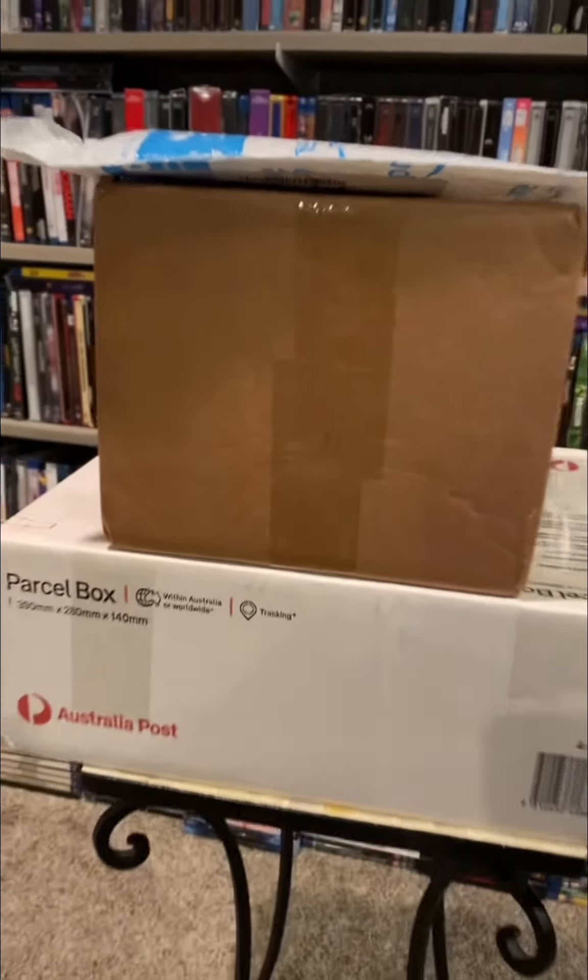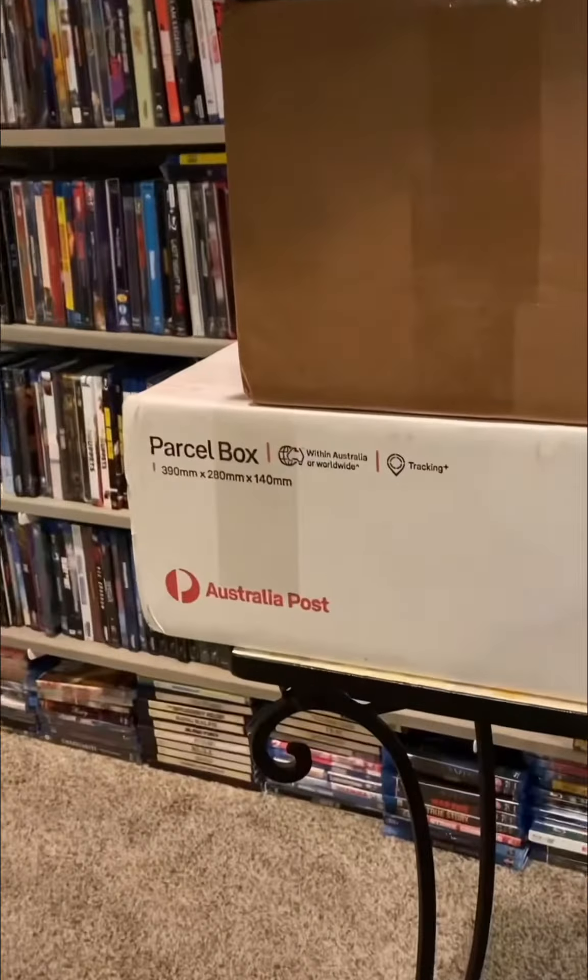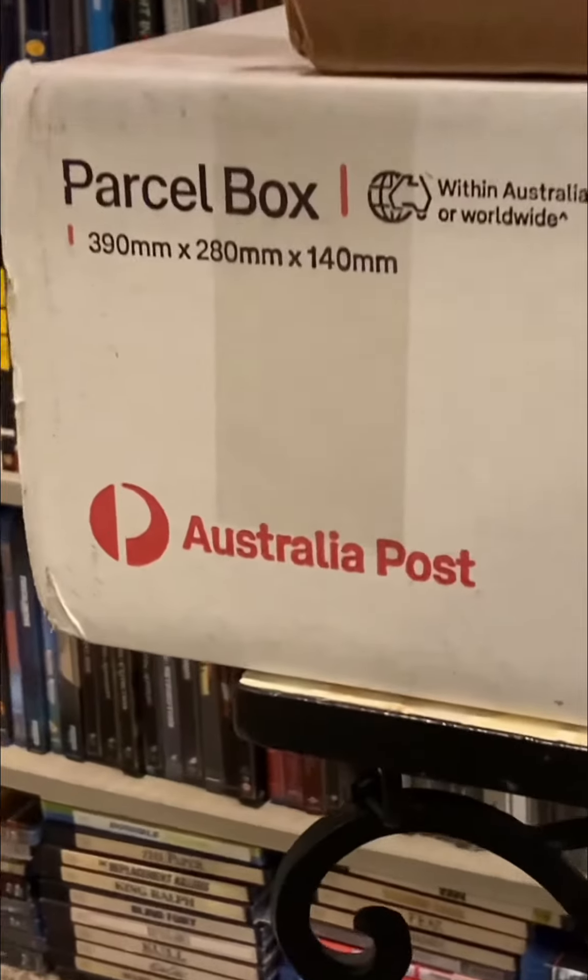Came home from a stressful day at work to some movie mail, and I see that Australian Post is calling my name. I think I know what's inside. Let's check it out!